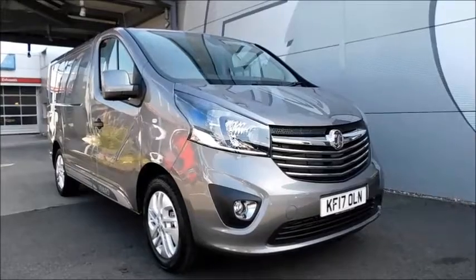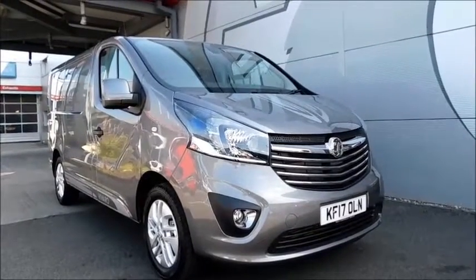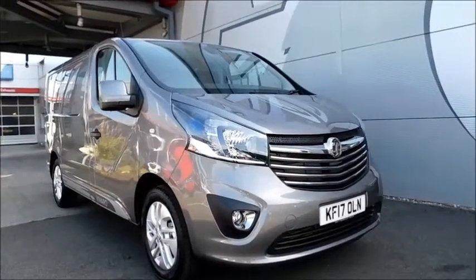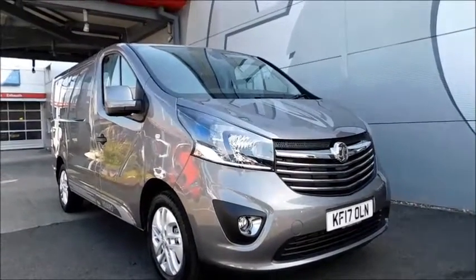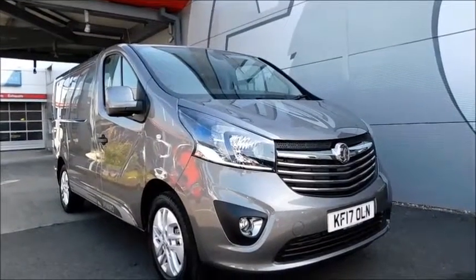Welcome to Nell Vauxhall. Here today we have a Vauxhall Vivaro limited edition with a built-in nav, fitted with a 1.6 petrol engine. It was fitted with two front doors, a side loading door, and a main loading door as well.